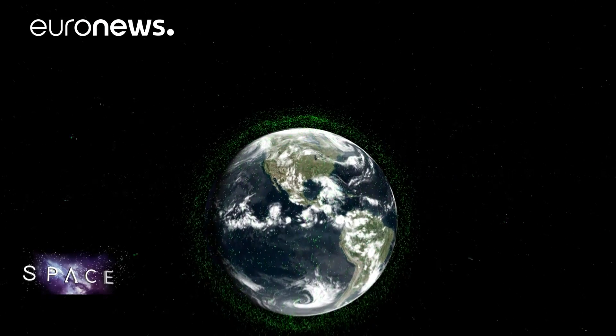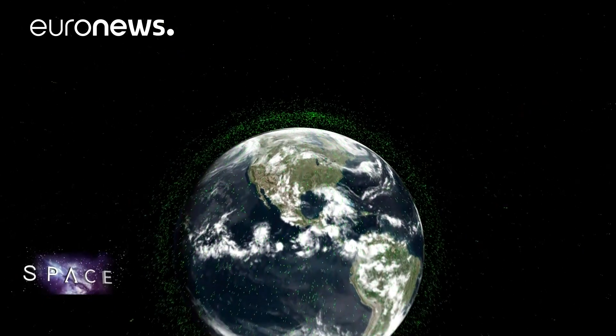The problem of space debris has to be fixed in two ways. First, we need to stop polluting. And second, we have to remove the garbage and the debris. Let's have a look at dealing with the debris.